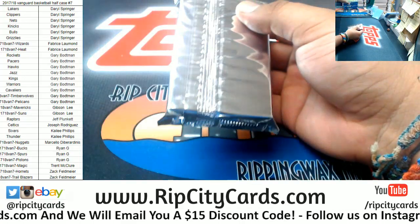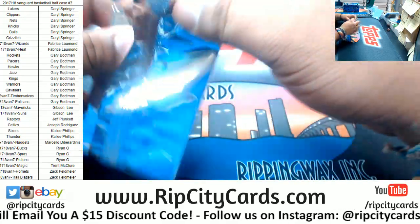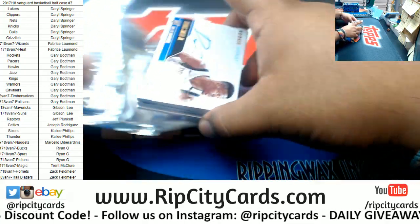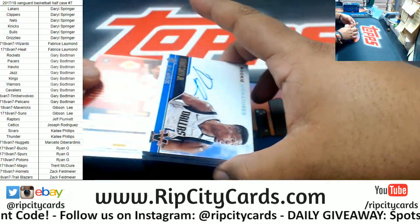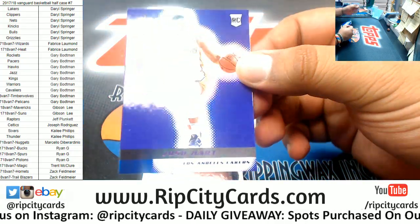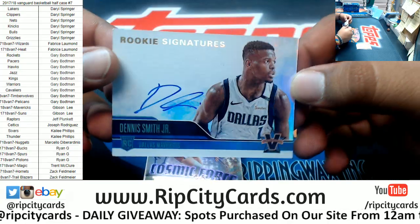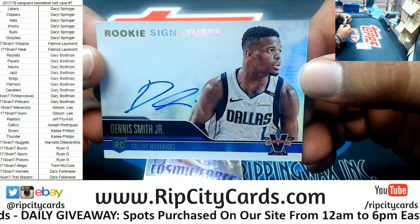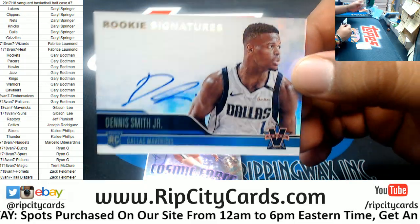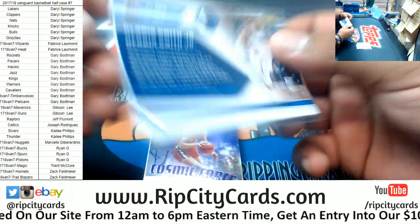We have four autos and a parallel per box. Oh man, that's a good one right there already for starters. The base card to the back, 13 of 25 — Josh Hart Lakers. For the Mavericks, Dennis Smith Jr., the rookie autograph — on card rookie auto numbered to 99. Nice hit for the Mavs.